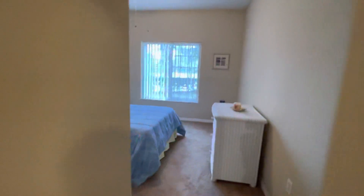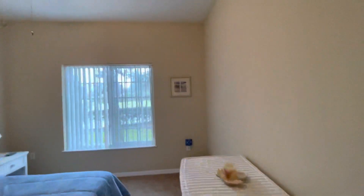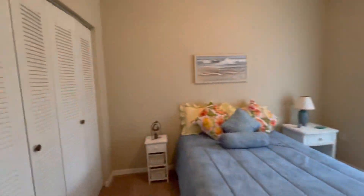We'll go to the left here first — this is the first bedroom. So this looks out back, just has a standard size closet.